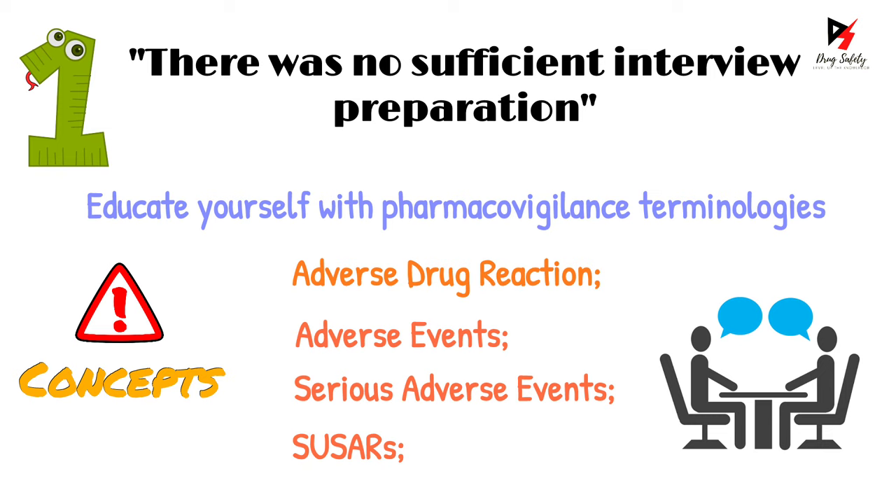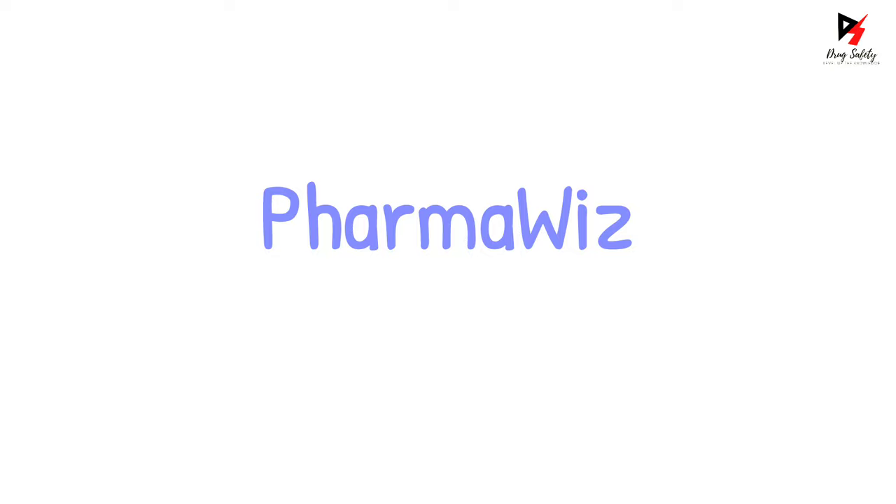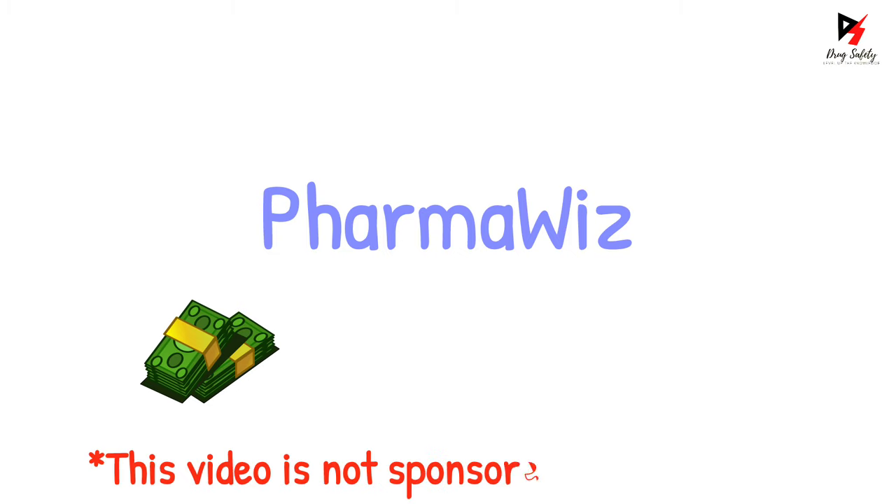I have already created videos covering frequently asked topics in pharmacovigilance interviews — those can be seen by pressing the I button above. Also, if you want someone to explain all of these principles with real-life examples, I would like to introduce you to the platform called PharmaViz, which can better assist you in achieving career growth in the pharma IT sector. Please visit the link in the description. Note it's a paid service, but it is better and less expensive than any other similar platform available nowadays. Also note that this video is not sponsored by PharmaViz. If you have enjoyed the video so far, please give it a like and subscribe to the channel if you haven't already.